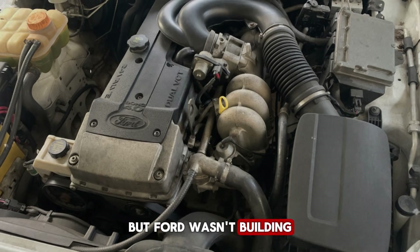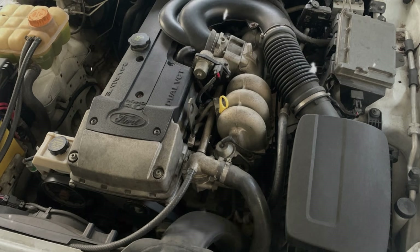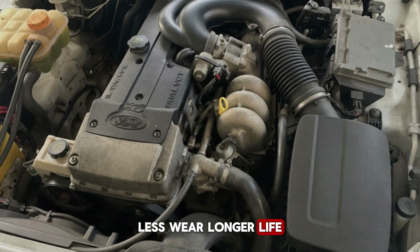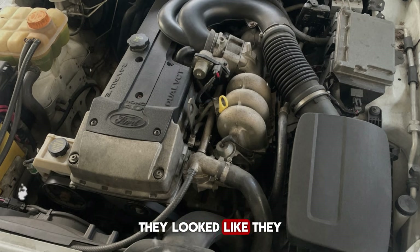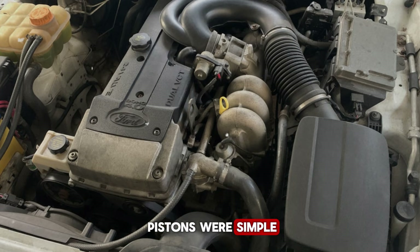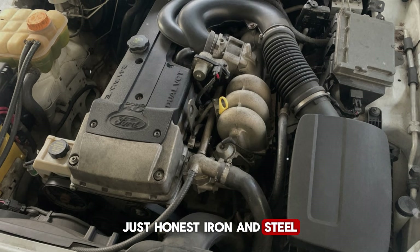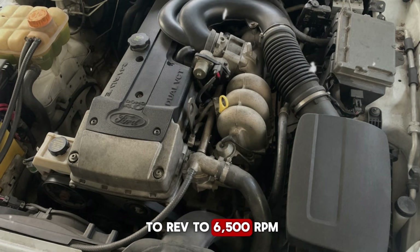Each main bearing cap was huge, heavy — overkill by passenger car standards. But Ford wasn't building a passenger car engine. They were building something that would run for decades. Those seven main bearings spread the load across more surface area: less pressure on each bearing, less wear, longer life. The connecting rods were thick, almost agricultural — they looked like they belonged in industrial equipment, not a truck engine. Pistons were simple, durable, and forgiving. No exotic designs, no lightweight components. Just honest iron and steel built to last.